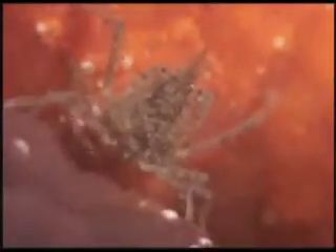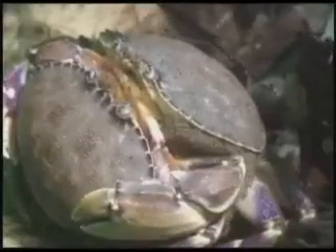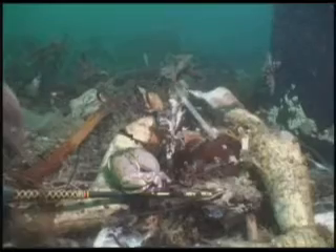Many crab species are found under the pier. Summertime is time for love for the crabs. A night diver feels a bottom alive with crabs.